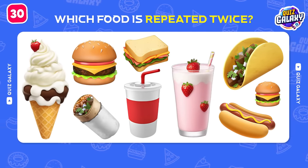Can you name this fast food restaurant? Correct! Tropical Smoothie Cafe!